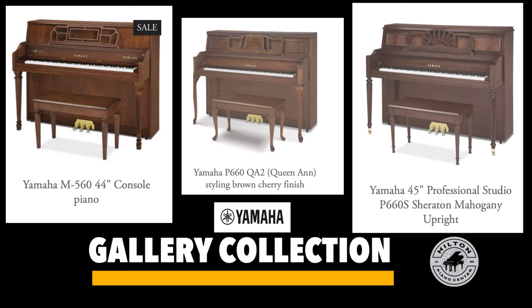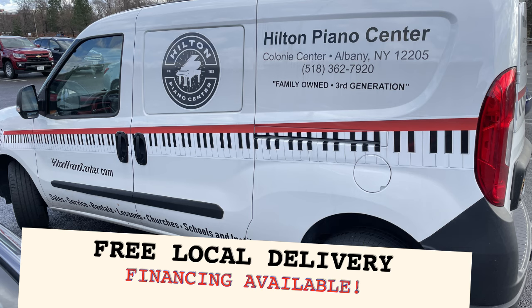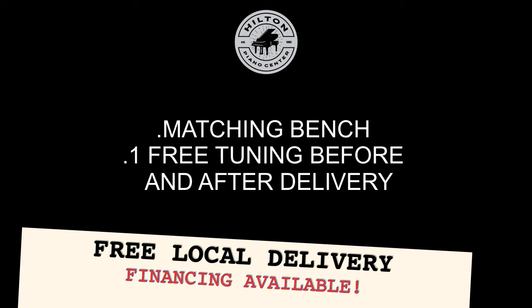It's the gallery collection from Yamaha, and it's available at Hilton Piano Center. Hilton Piano Center is on the second floor of Colony Center right next to Macy's. We offer free local delivery, complimentary bench, and tuning before and after delivery.